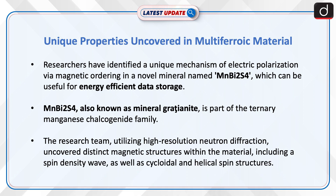MnBi₂S₄, also known as mineral gratianite, is part of the ternary manganese chalcogenide family. The research team, utilizing high-resolution neutron diffraction, uncovered distinct magnetic structures within the material, including a spin density wave.